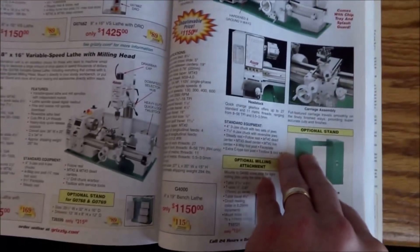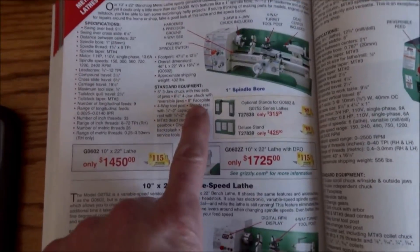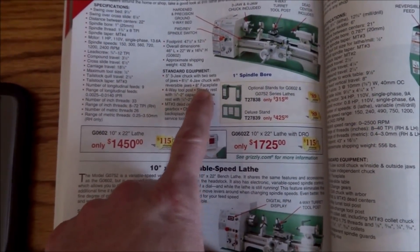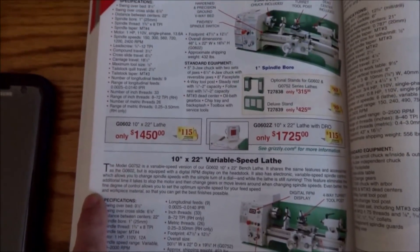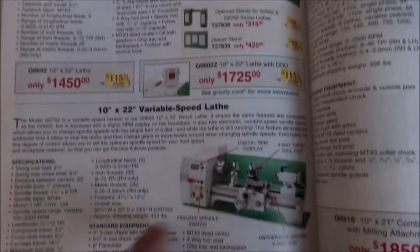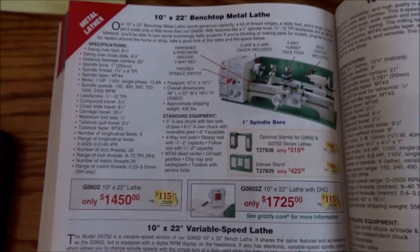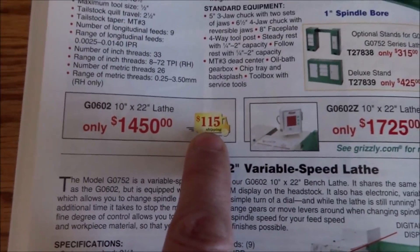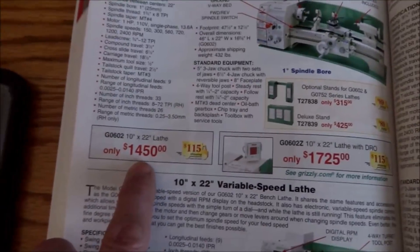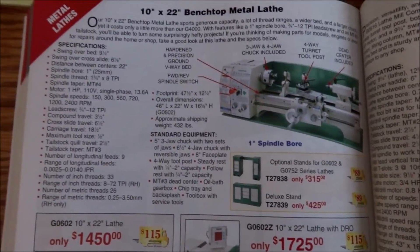Every year it seems like they just keep raising the prices. I remember when I first started looking at the G0602 — the 10x22 bench lathe — with shipping it was just over a thousand dollars: $99 shipping and about $975. Now we're all the way up to $1,450, and it looks like they've even increased the shipping — $450 to $475 more than what it was just three or four years ago.